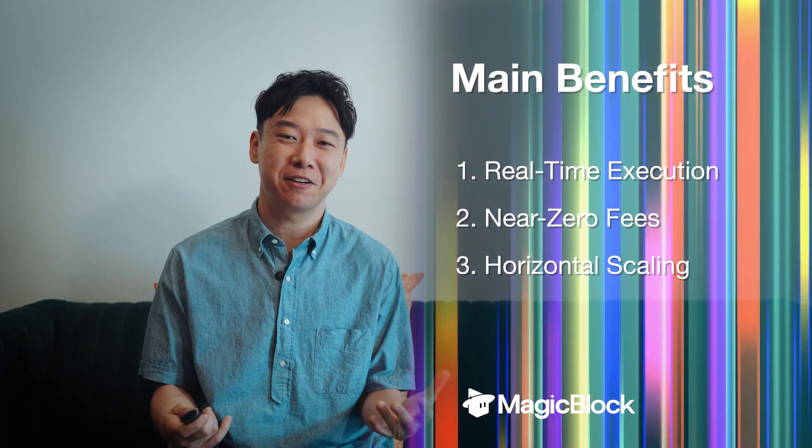Hello, my name is Jonas. You'll be learning why and when to use MagicBlock and how it works. MagicBlock is a Solana-compatible ephemeral roll-up system and provides three major benefits.